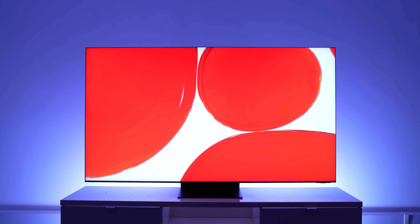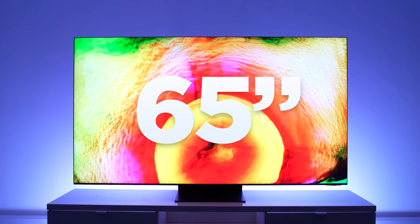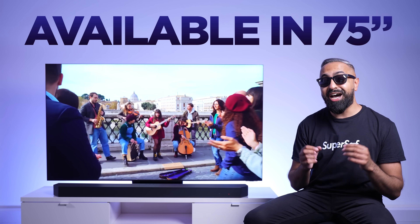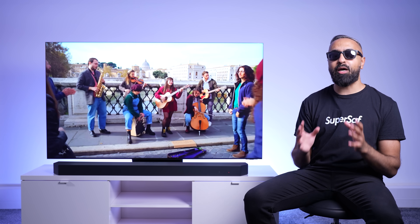And here it is, looking absolutely stunning. I have the 65 inch version here, but it's also available in a larger 75 inch and a huge 85 inch version, so you'll easily get something that will fit your space.